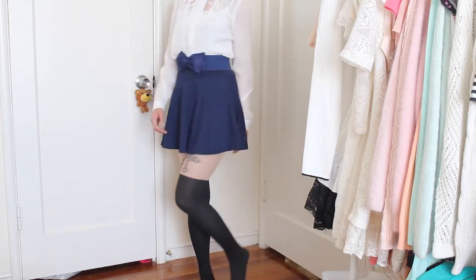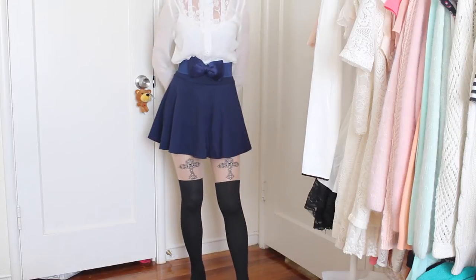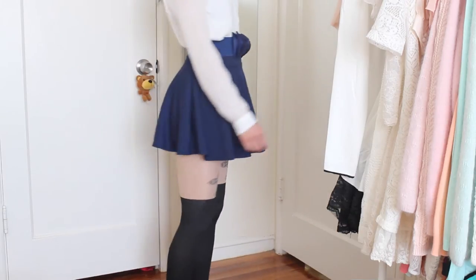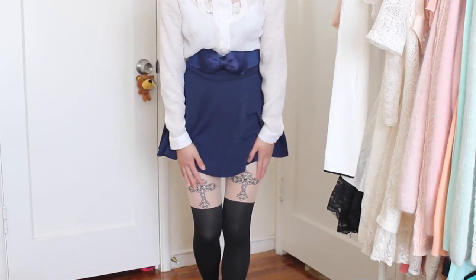You saw this outfit already, right? What I really want to show you is these cool tights I got. Look how cute they are — it's like wearing over-knee socks with tattoos. Let me show you how it looks up close.